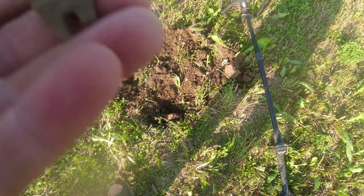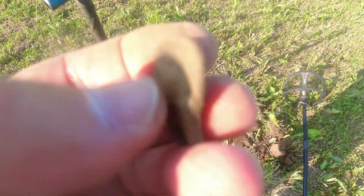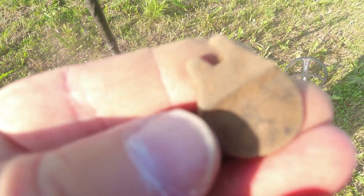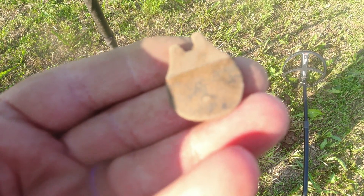I just found what looks like it might be a broken key or something. I don't know what it is, but that's what it looks like - broken key. Alright, back at ya.